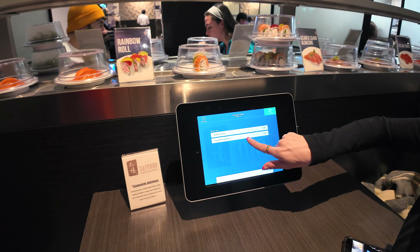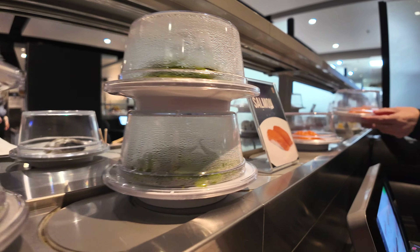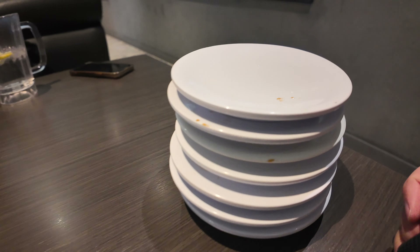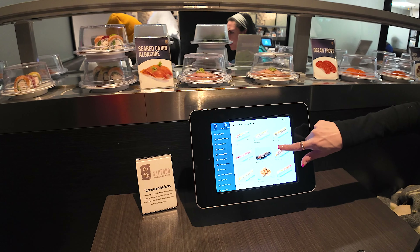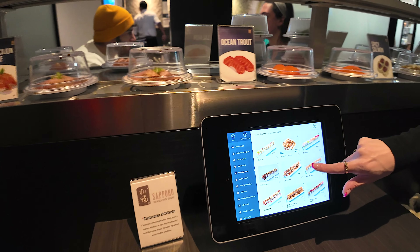The way it works is simple — each plate on the conveyor belt is only $3. You can grab whatever you want and just stack your plates at the edge of your table. The tablet is for ordering anything that is not on the conveyor belt, like full rolls, ramen, or other hot dishes from the kitchen. Once you're finished, just request your bill and someone will come over and count your conveyor belt plates.